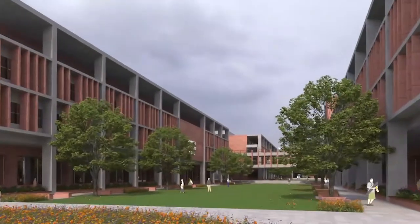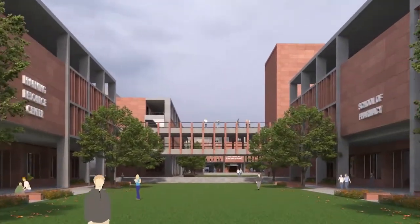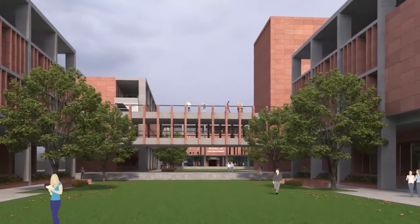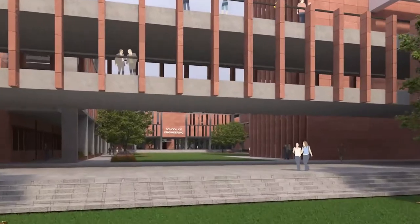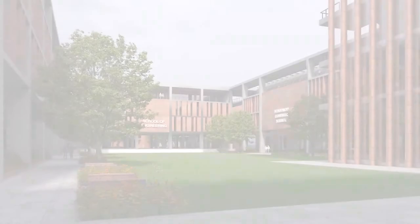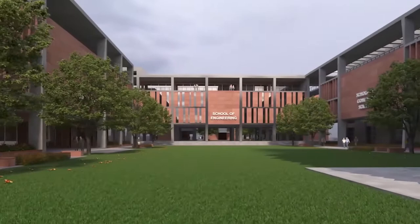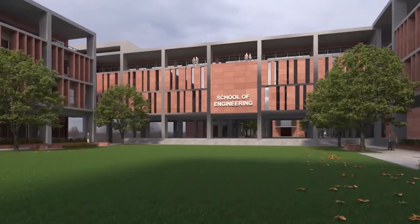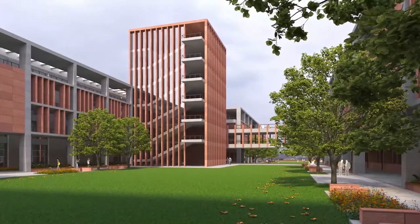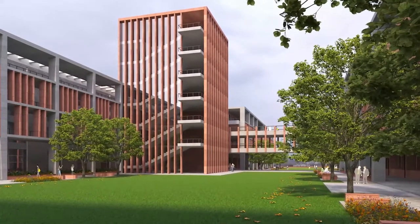Building blocks are planned as groups, and each building unit has an integral courtyard as its public space. These are integrated by means of bridges and walkways. The building blocks incorporate passive architectural design strategies such as orientation to take natural north light, blocking south sun by means of fins, and solid walls on the east-west direction to block the low sun.